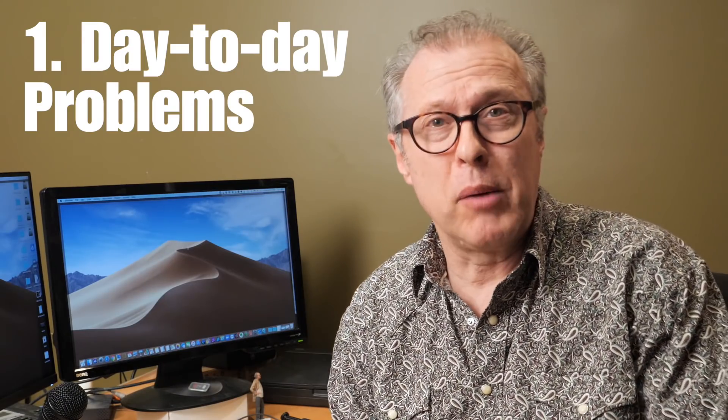Welcome back. I'm going to divide this video into five parts, because that's the number of parts I have. Number one: day-to-day problems.